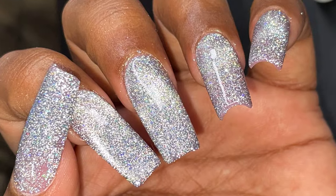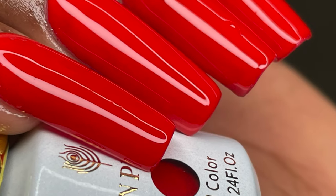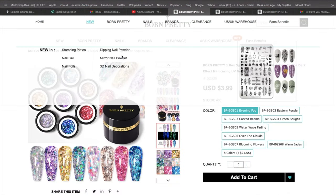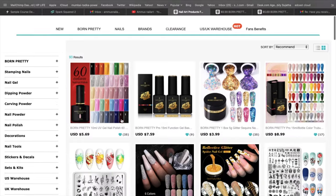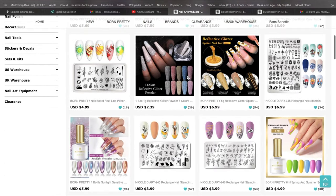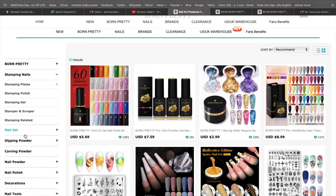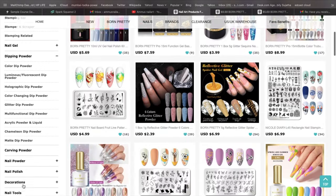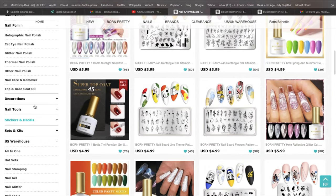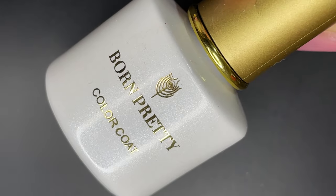Hello friends, welcome back to another video. In today's video I wanted to show you a couple more products I received from BornPretty as part of their PR program. Before I show you the products, I just wanted to quickly walk you through their official website — I'll put the links in the description box. They have all the new cool trending products available for purchase, and you can use my code BSL10 to get 10% off.